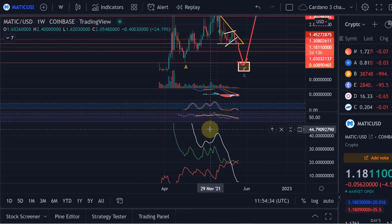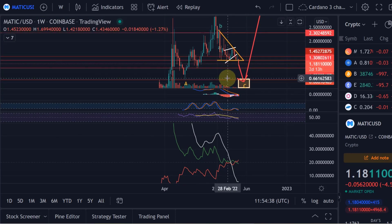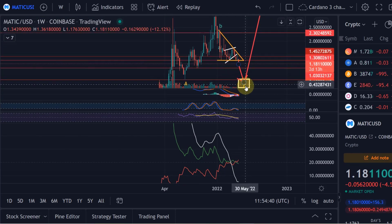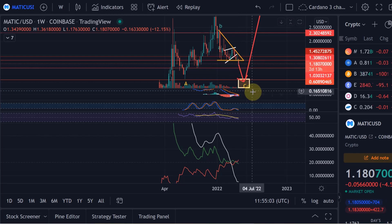My conclusion: we are going down further. The primary expectation continues to be that we get into the target area. There was one last chance for the bulls to hold the $1.00–$1.03 level, but if they don't do it then we are going to see 60 cents. That is my view on Polygon MATIC. Hopefully you liked the update — if you did, please hit the like button, leave a comment, subscribe, and if you really like the content check out the channel membership. Thanks for watching, bye.